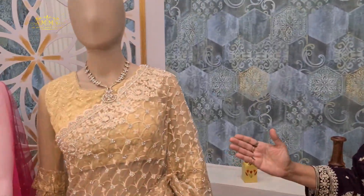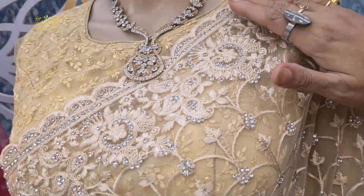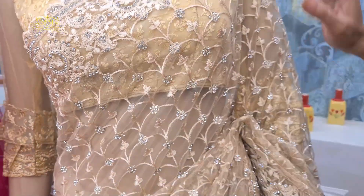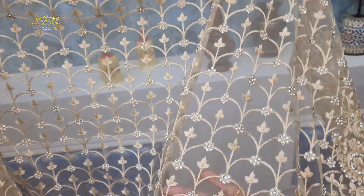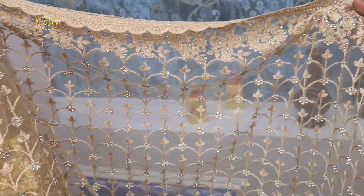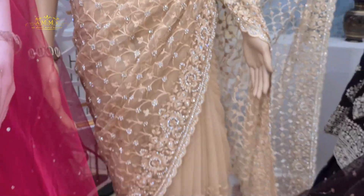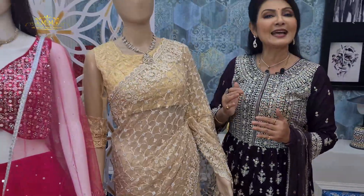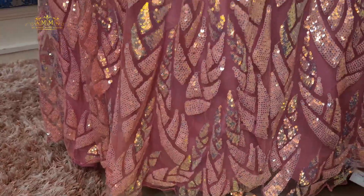Next one is a knit collection — golden beige with a border design. The border is fully highlighted with sequence work, and the entire body design makes for a beautiful display. The border design and color combination are simply stunning. This collection definitely enhances party mode and is a very beautiful collection. The price is 5400.